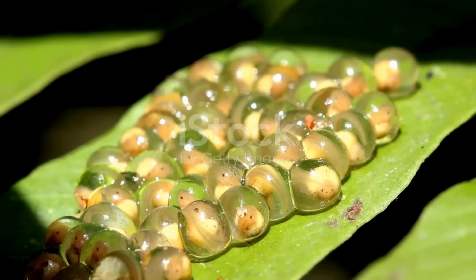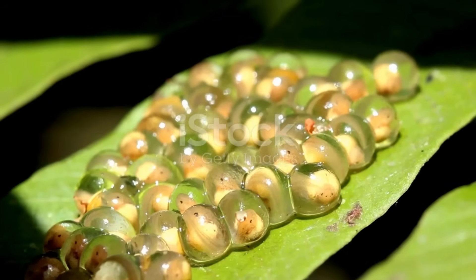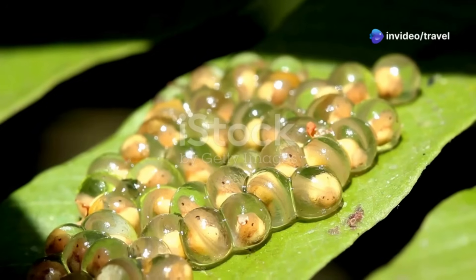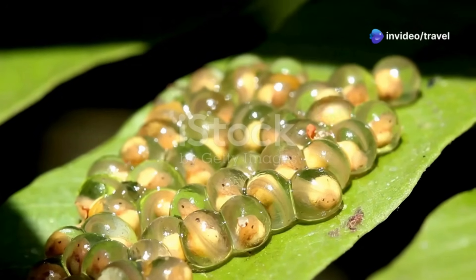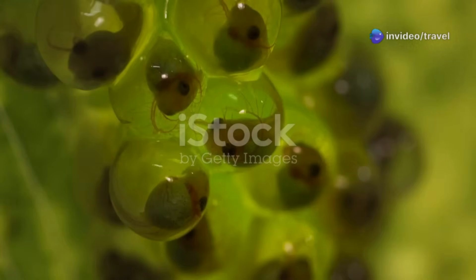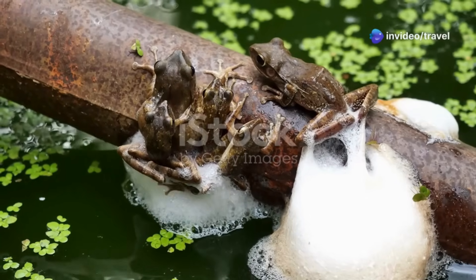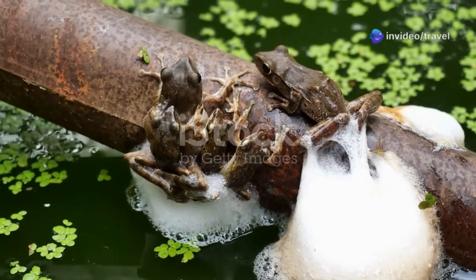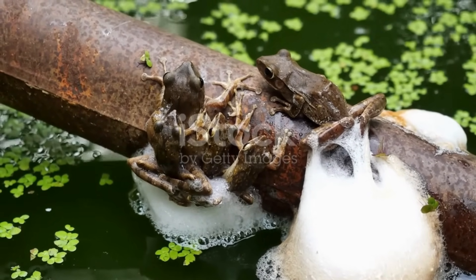Deep within the lush embrace of the Amazon rainforest, a remarkable journey begins. It's a story of transformation, resilience, and the delicate balance of life. Every Amazon frog's incredible life story starts as a tiny, seemingly fragile, jelly-like egg. These eggs hold the promise of a new generation. Mother frogs, with an innate understanding of what their offspring need, carefully choose where to lay their precious eggs — a decision that can mean life or death for their young.